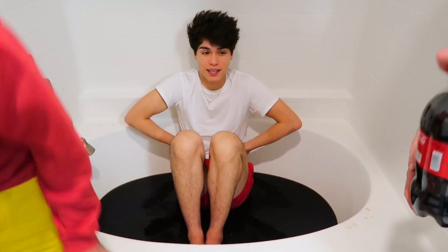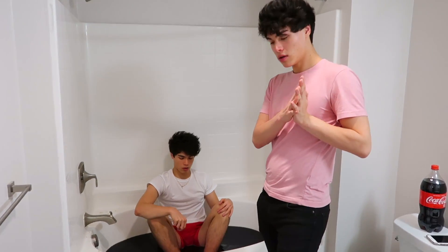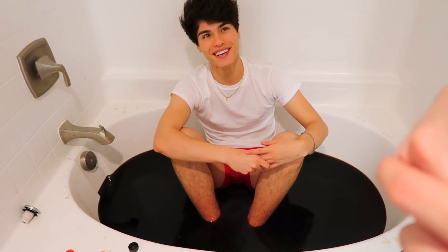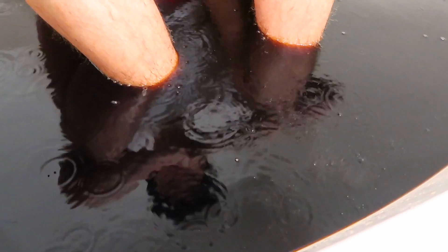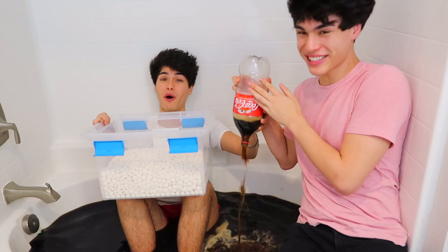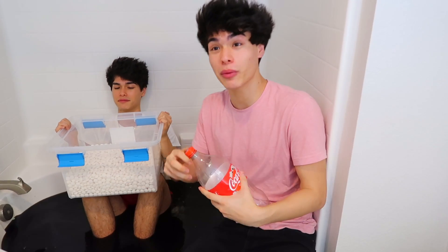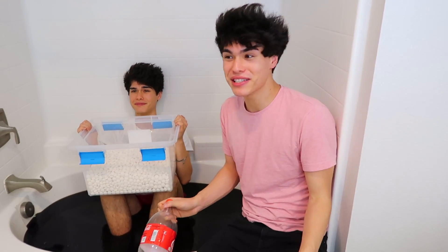We're about at the halfway point. Wait, what happens if I have to pee? Will you be able to tell? What if it turns yellow? Because if I have to poop, it's kind of camouflage. Oh my gosh, it feels like I'm being stung by bees right now. It's so cold. So we just got done pouring 100 bottles of coke in the bathtub, and we're about to pour 1,000 Mentos in the bathtub as well. Let's see what happens.